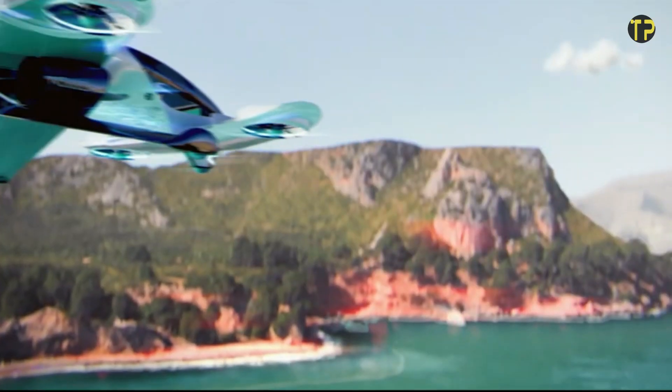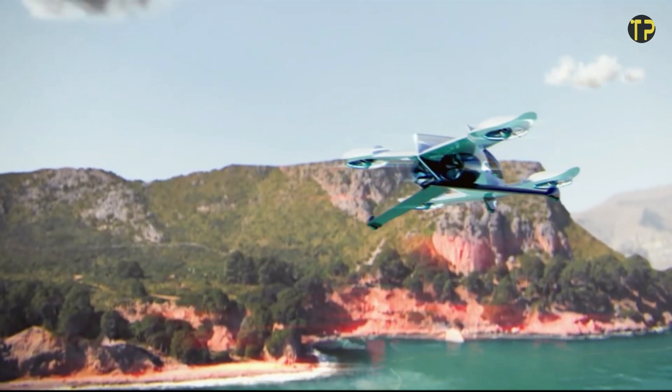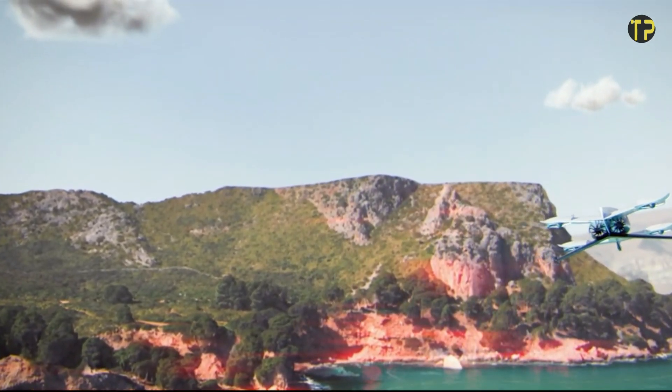The Duroni H1-X represents a bold step towards a future where flying cars are not just sci-fi dreams but an everyday reality.